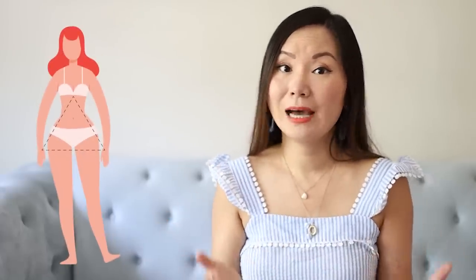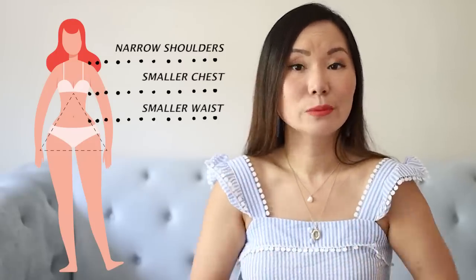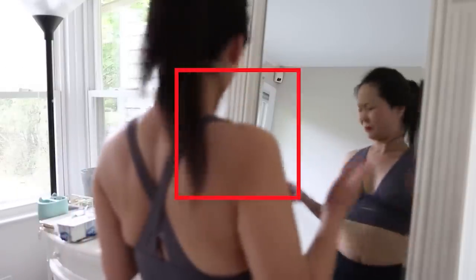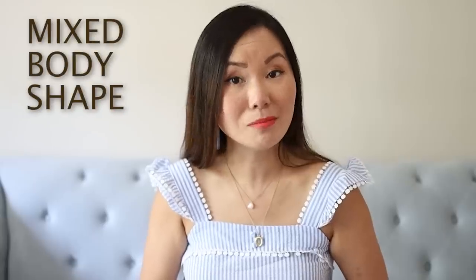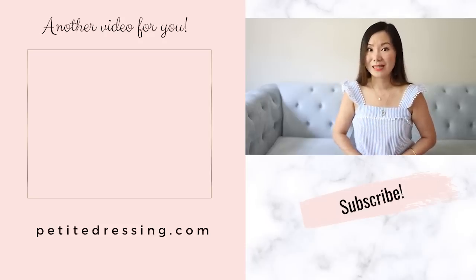If your thighs are wider, chances are you may have a pear-shaped body — where your top half is narrow compared to the bottom half, with narrow shoulders, smaller chest, and smaller waist. But that's not always the case. For example, Serena Williams has thicker thighs but also broad shoulders and full breasts, so she carries weight on her top half as well. If you have features from different body shapes, you may have a mixed body shape — which is actually really common. Watch this video on how to tell if you have a mixed body shape.